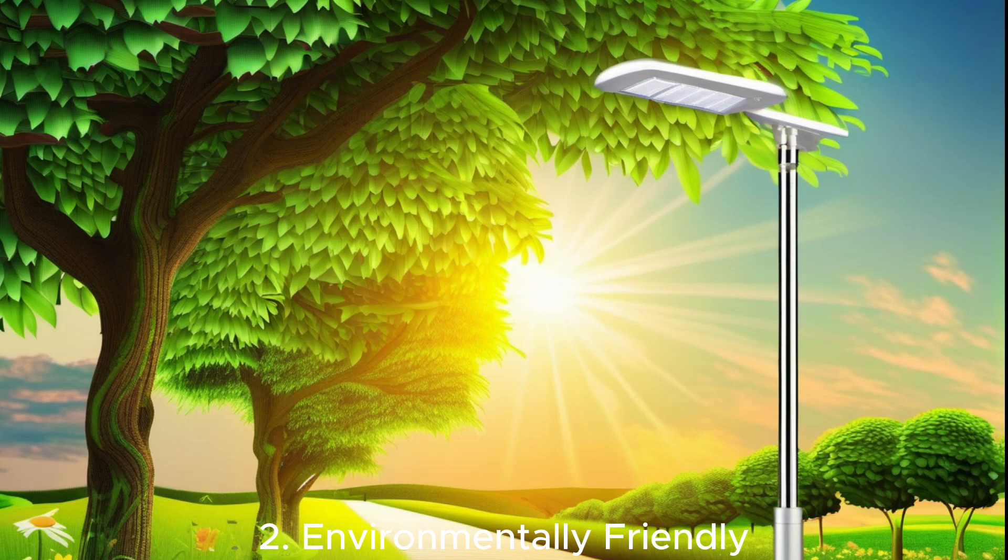Environmentally friendly: solar lights are green and produce no emissions. They reduce our carbon footprint, contributing to a cleaner, more sustainable environment.